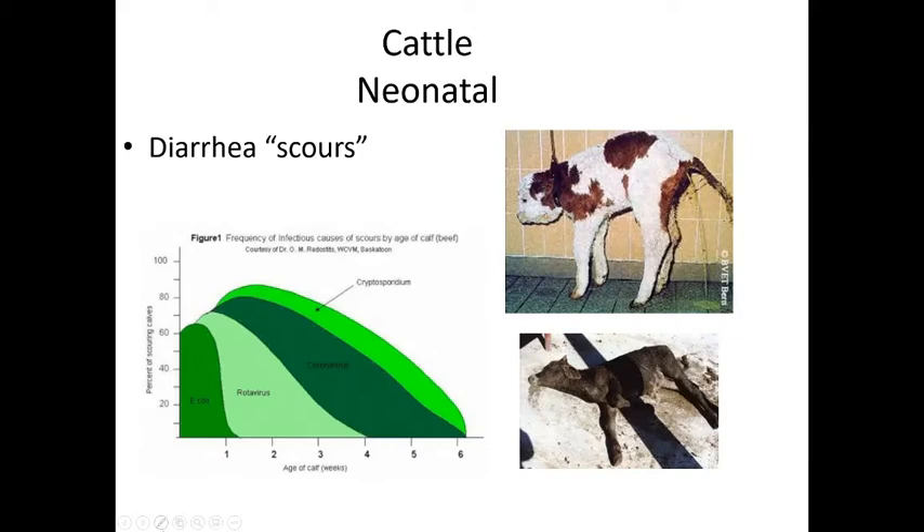Scours — known to farmers as calf diarrhea — can be fatal very quickly because of fluid loss. Calves can dehydrate and become hypoglycemic rapidly. Based on the age when symptoms appear, we can identify the likely cause. In the first week, diarrhea is probably caused by an overabundance of E. coli.